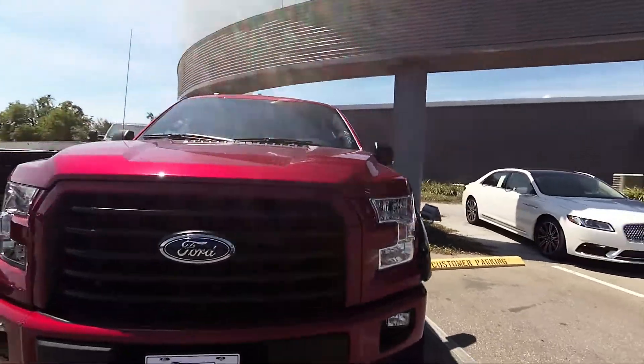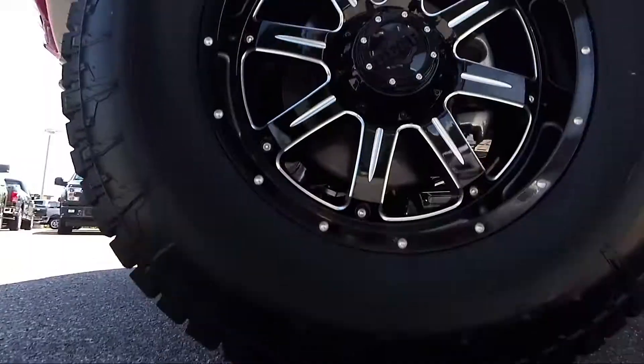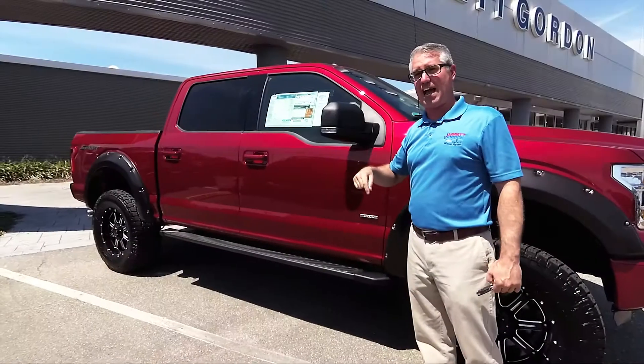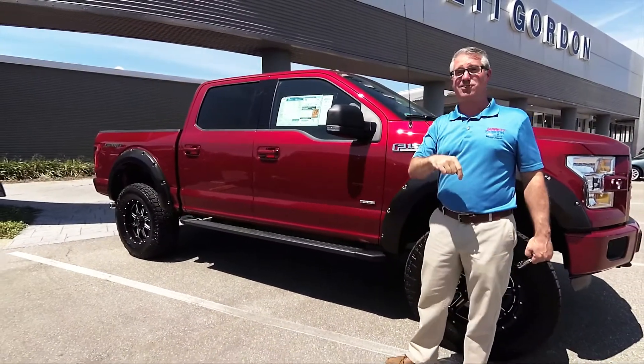Introducing the Deal of the Week. It's a brand new 2016 lifted — six inches of lift — F-150, done here in-house by us, by our ASC certified mechanics.